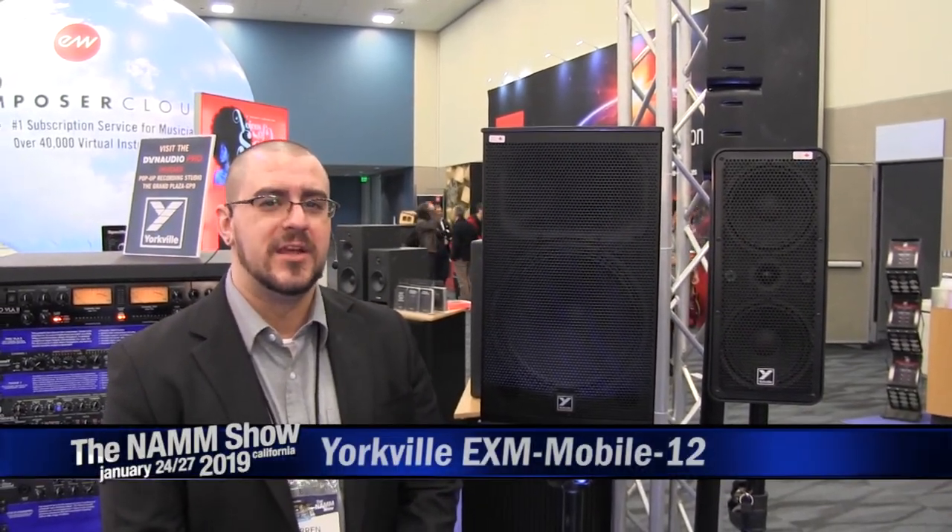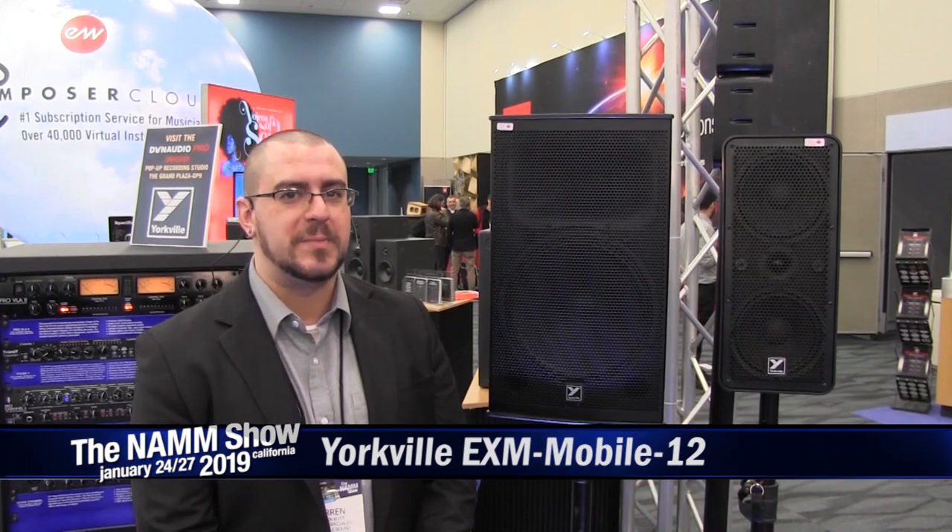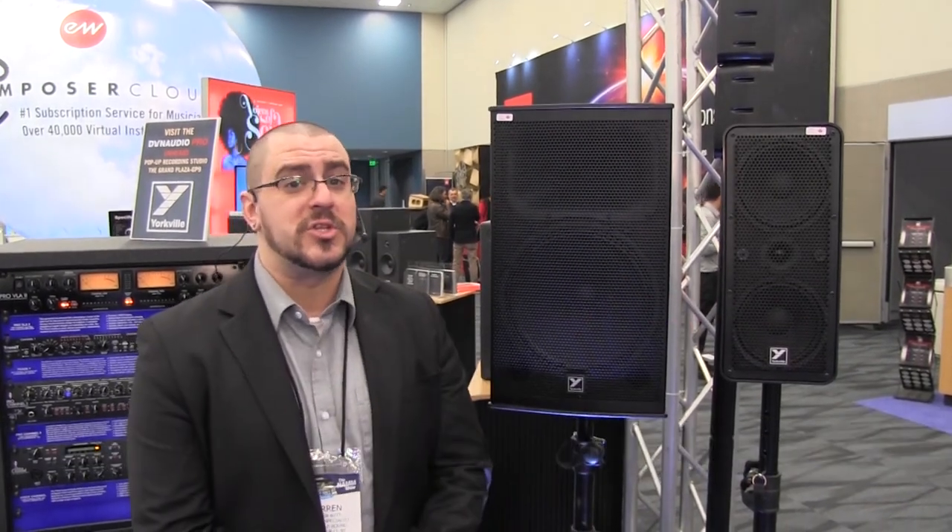Hey everyone, this is Darren from Yorkville Sound here at NAMM 2019 showing you the brand new EXM Mobile 12. Last year at NAMM we introduced the EXM Mobile speaker, which is next to me, and it has done extremely well for the last year. We've upped the game with the brand new EXM Mobile 12.